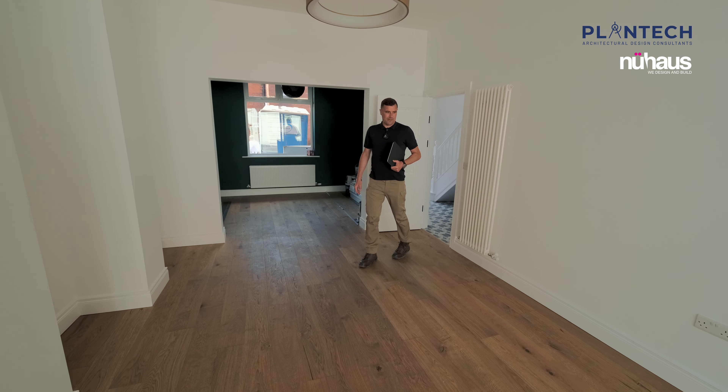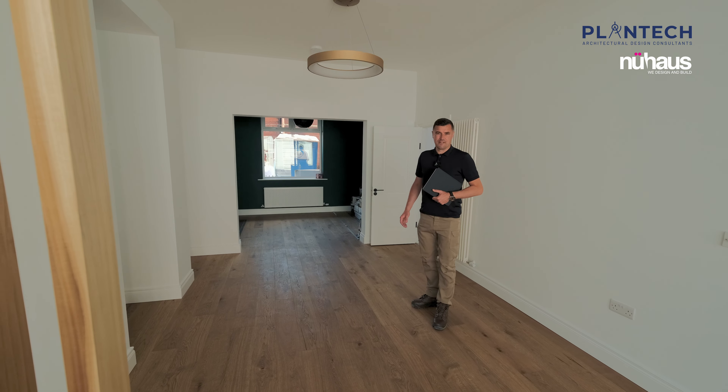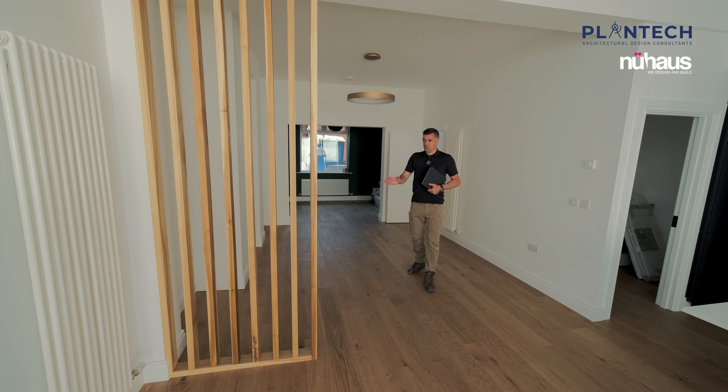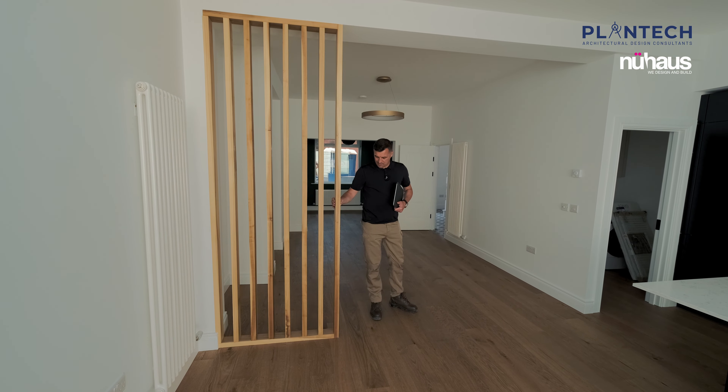There's no furniture in the house obviously — it's ready for handover — but you can gauge the space and see the big difference between the original and the new. The chimney breast here is retained, we have book shelving and storage, and we have the louvred wood to break up the room a little bit, which is becoming popular in their designs.